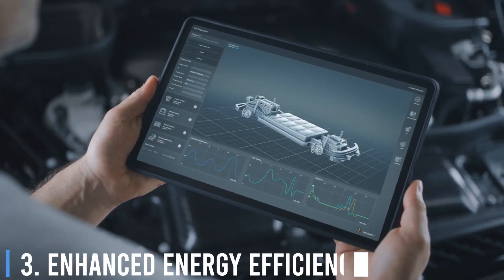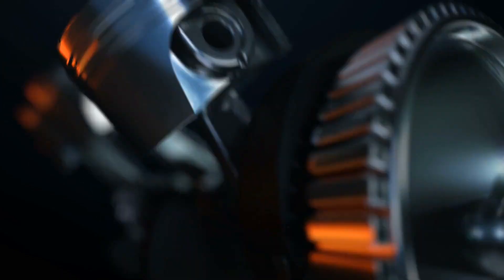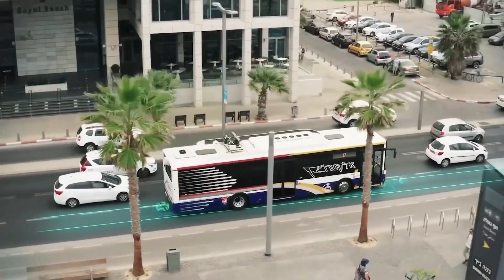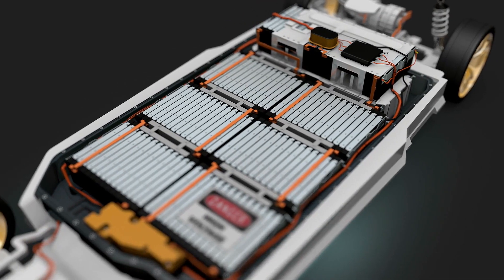Number 3: Enhanced Energy Efficiency. Electric vehicles are generally more energy efficient than their internal combustion engine counterparts. Electric roads can further enhance this efficiency by enabling vehicles to use smaller, lighter batteries, since constant charging eliminates the need for large energy storage capacity.